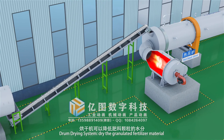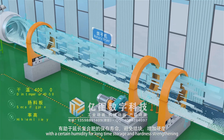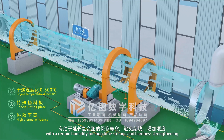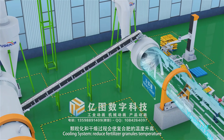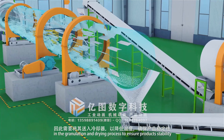The drum drying system dries the granulated fertilizer material to a certain humidity level for long-time storage and hardness strengthening. The cooling system reduces fertilizer granule temperature after the granulation and drying process to ensure product stability.